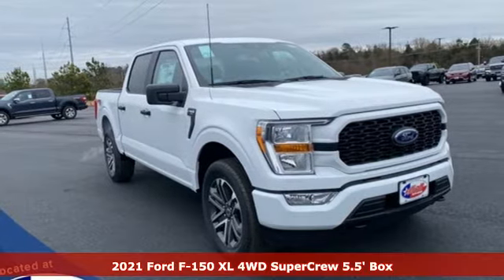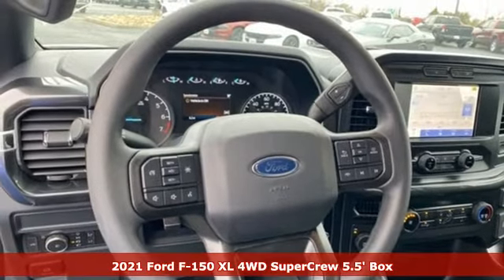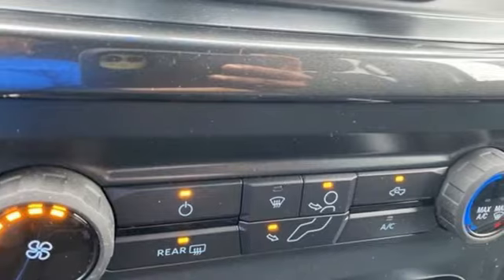It's a new 2021 Ford F-150. Job after job, this truck is always ready for the next project, and it comes with all the amenities you need.